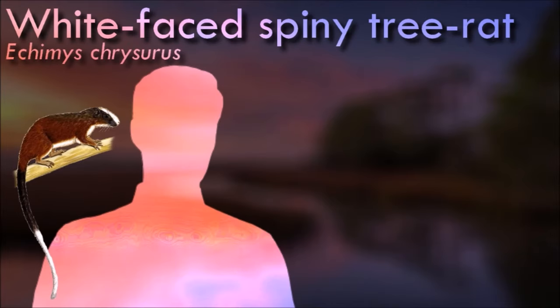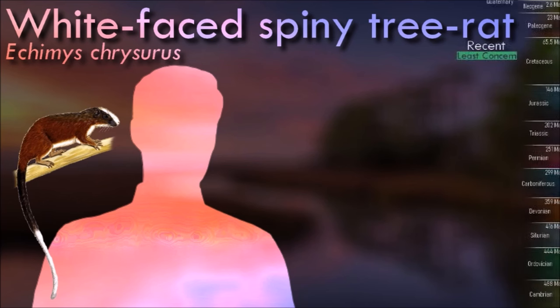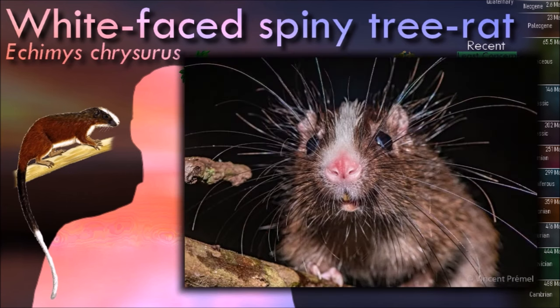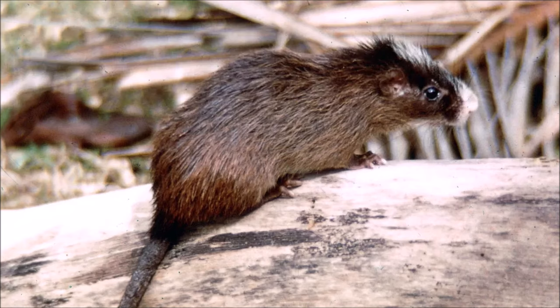White-faced spiny tree rats are primarily arboreal; they are adept climbers and are often seen foraging in trees for fruits, leaves and seeds. They play a role in seed dispersal in their habitat. They are nocturnal, and this behavior helps them avoid diurnal predators. Like many species in the Echimys genus, they have spines and quills on their back, which are stiff and provide some protection against predators.